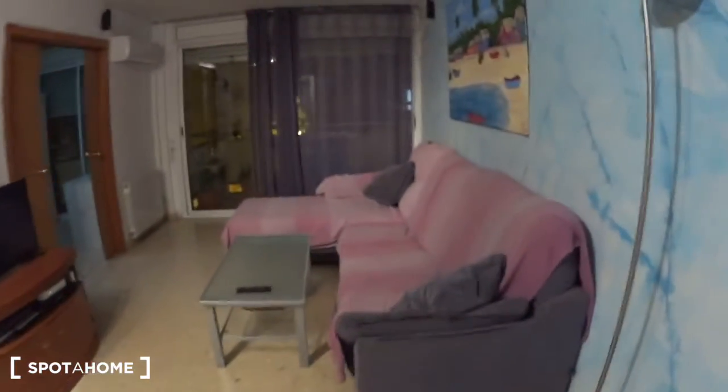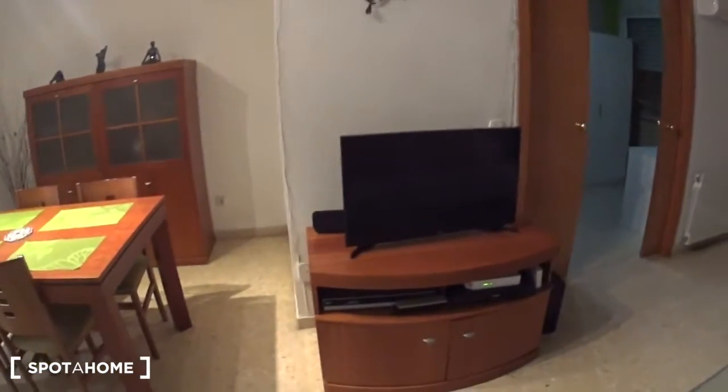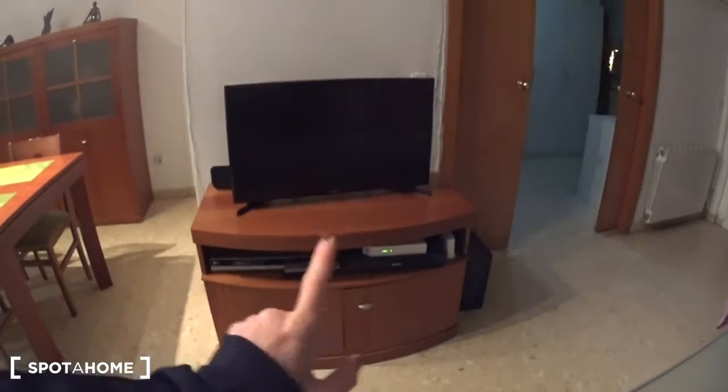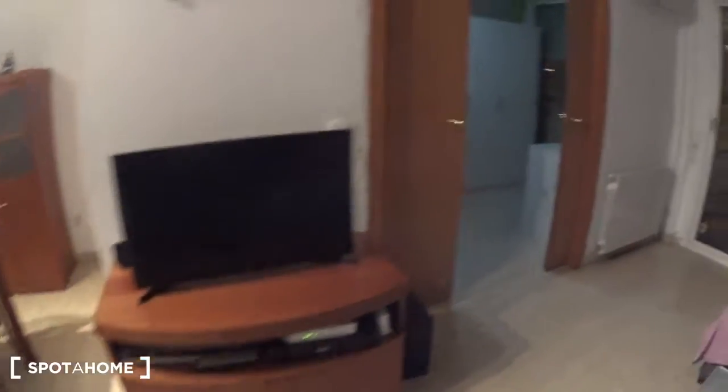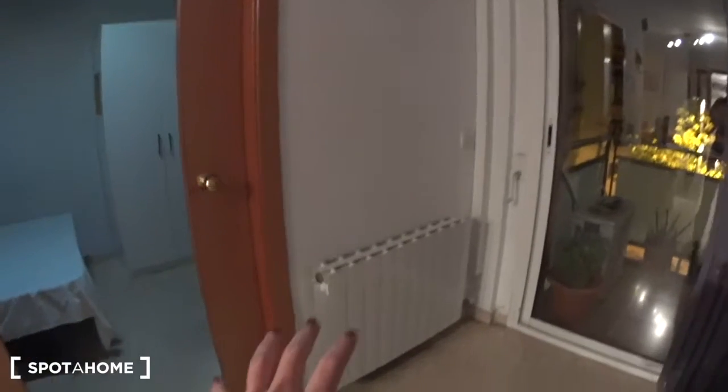Here you have the couch — a very large, very comfy couch — where you can just watch the TV which is just here. You can see there is a DVD player and the Wi-Fi box. Here you have an air conditioning and heating unit. In all the apartment you have some gas radiators.